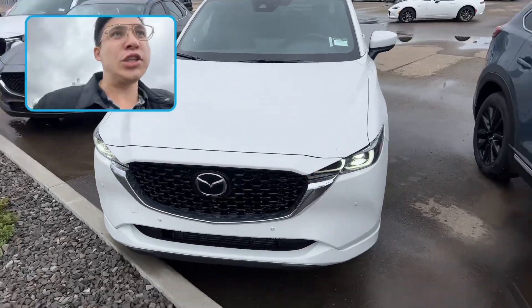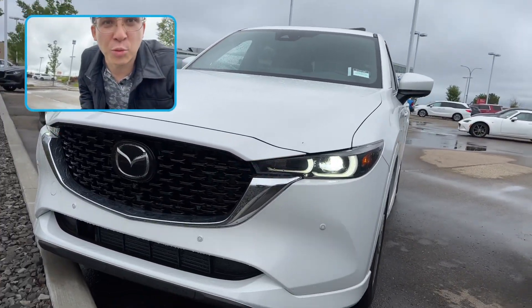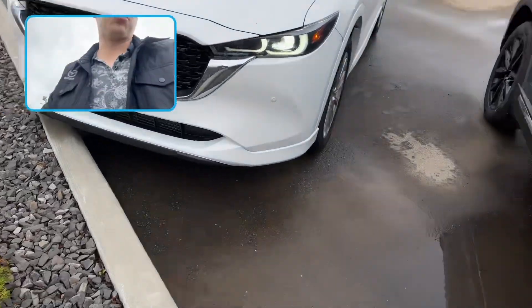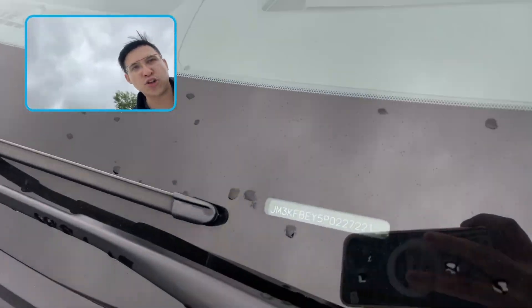Flipping that camera around now, I've got the 2023 Mazda CX-5 Signature in that beautiful rhodium white. Look at that really fancy grille. A great thing about all of our Mazda CX-5s — they're made in Japan. You can tell by that VIN starting with a J, imported from Japan.